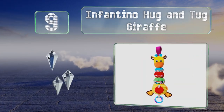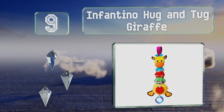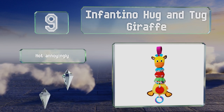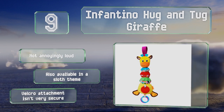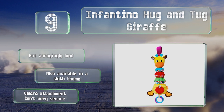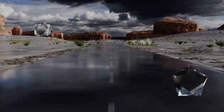At number nine, featuring an engaging pull-down design, the Infantino Hug and Tug Giraffe motivates youngsters to reach up and grab it, since this action triggers 90 seconds of lively music. The animal's expanding neck comprises eye-catching colors and patterns. It's not annoyingly loud and is also available in a sloth theme, but the velcro attachment isn't very secure.